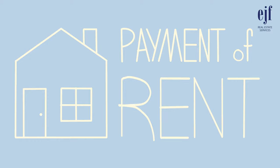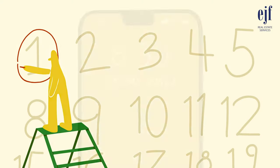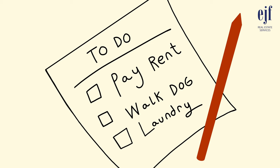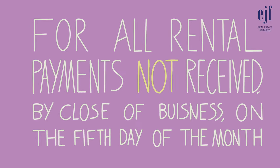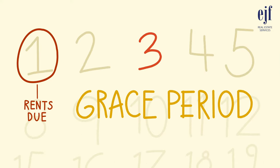Payment of rent: Rent is always due on or before the first day of each month. If it's already the first of the month, be sure to send your rent that exact day, otherwise a late fee may be applied. A late fee equal to five percent of the monthly rent will be charged for all rental payments not received by our office or through your tenant portal by close of business on the fifth day of the month.